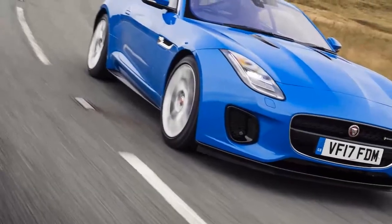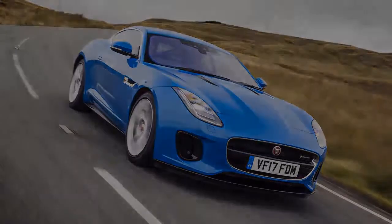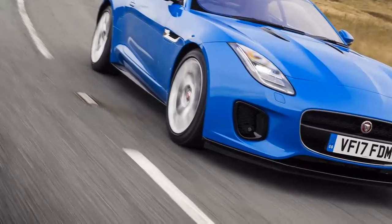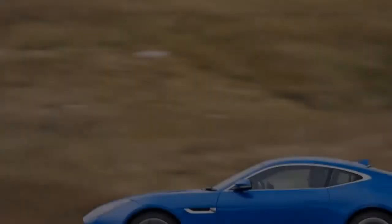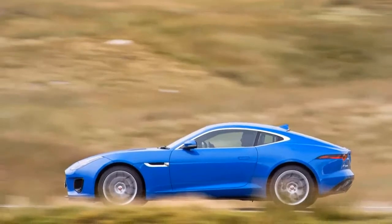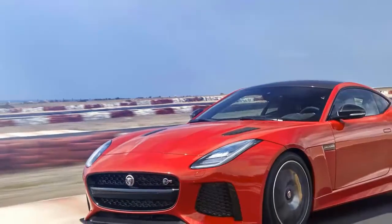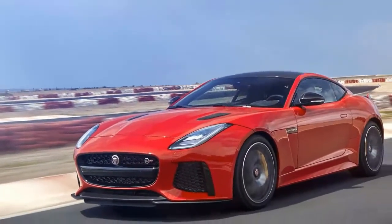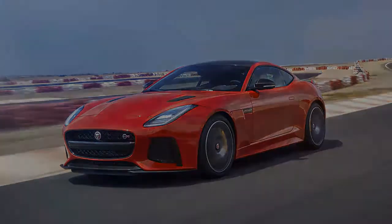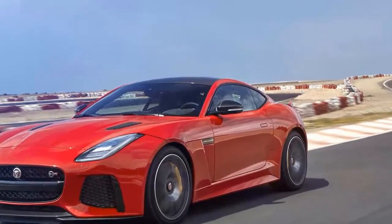With many variants of F-Type to choose from, you get a different driving experience depending on your budget. To summarize: there are six different power outputs, two different gearboxes — an eight-speed auto is standard on most, but the V6s can be had with a six-speed manual — and two different transmissions. Most are rear-drive, but the higher-powered V6s and V8s can be had with all-wheel-drive. The SVR is undoubtedly the maddest and most exciting F-Type of all, but doesn't justify its cost premium over the starkly similar R.